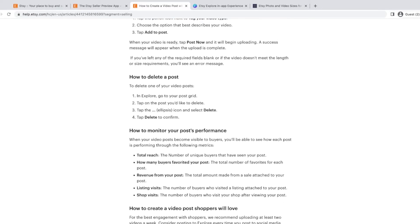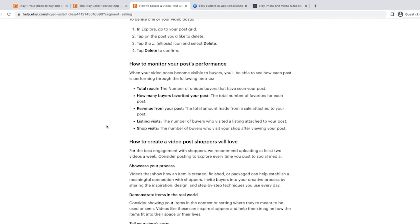You can also go in and delete a post. There's a really neat feature to see the stats of post performance in the Etsy Seller Preview app. You can see how many people saw the post, people who favorited it, if any of those clicks from your posts made sales, how many people visited the listing from your post, and how many visited your shop from the post.